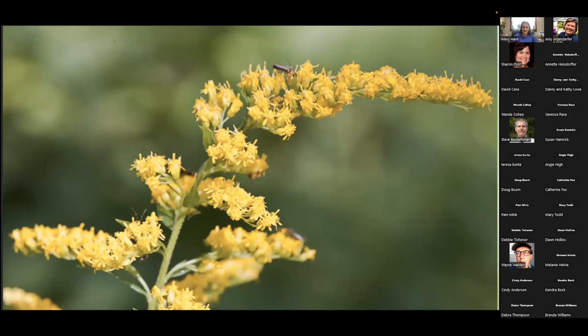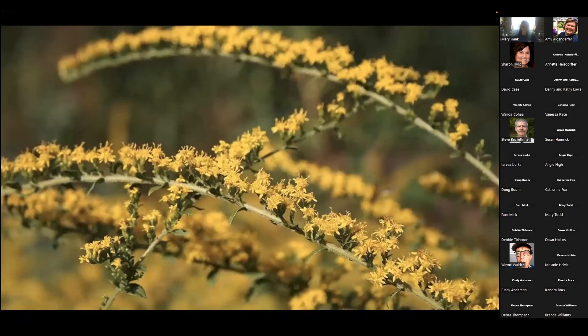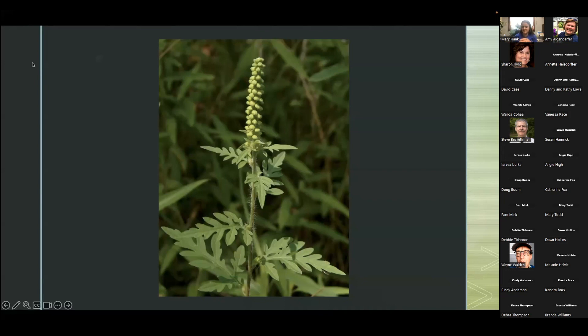This one is a goldenrod. Our next one is a goldenrod as well. The one after that is also a goldenrod. And our fourth one — that one is a ragweed. You can tell by the leaves and it's not a vibrant yellow hue.